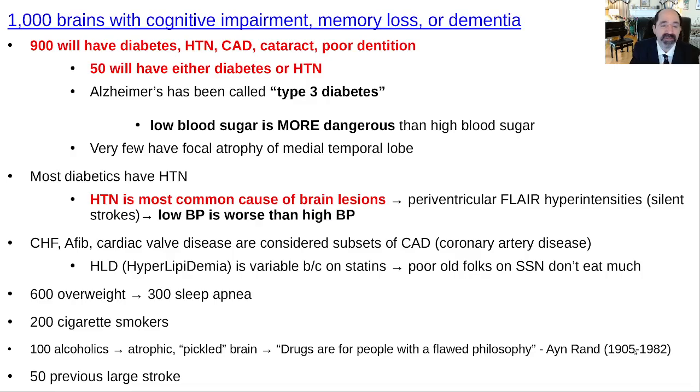There'll be another 50 — so about 95% — that'll have either diabetes or hypertension, and quite often it just won't be listed in the history and physical. Alzheimer's has been called type 3 diabetes, and that's a reasonable thing to call it. The whole word Alzheimer's is, in my opinion, kind of totally exaggerated.